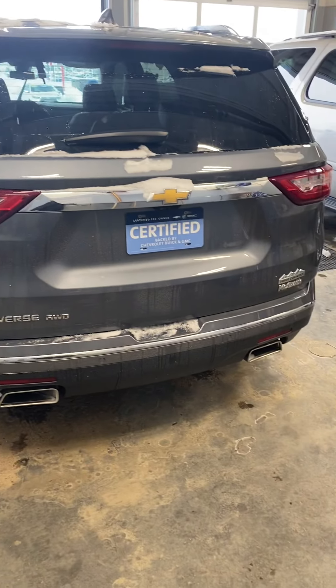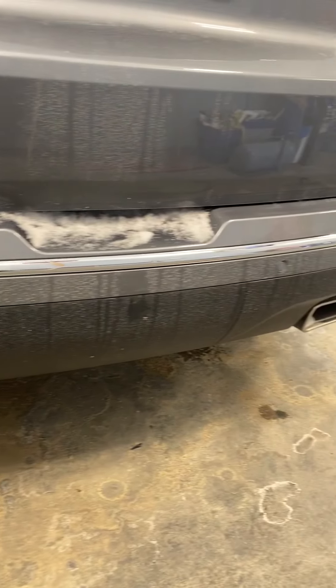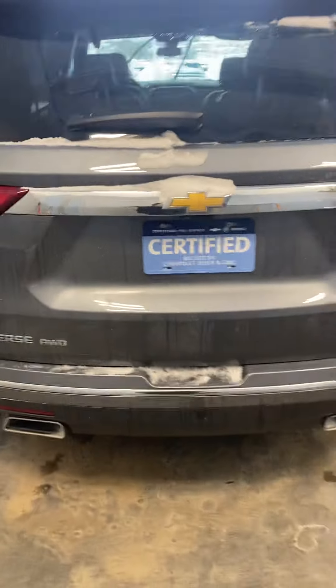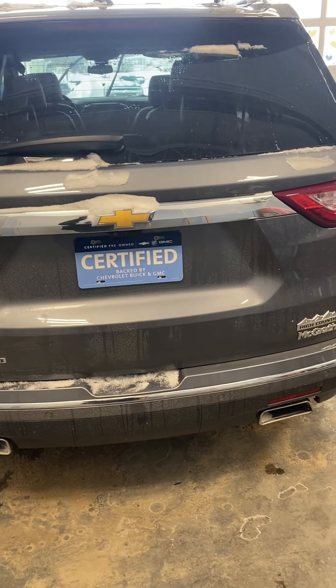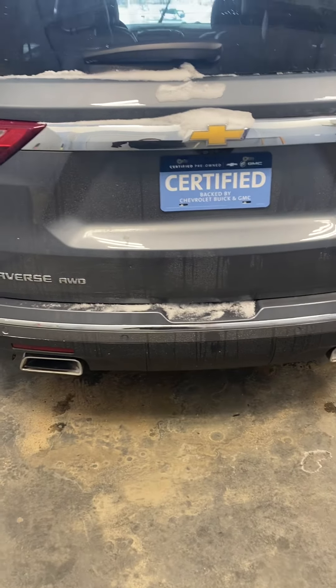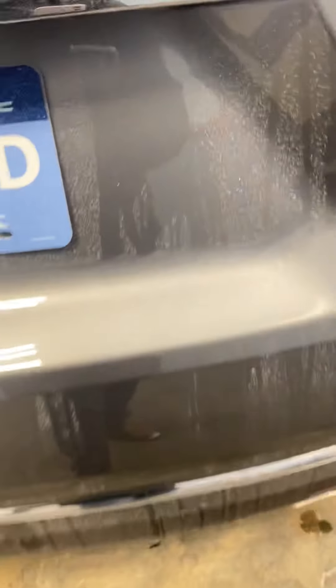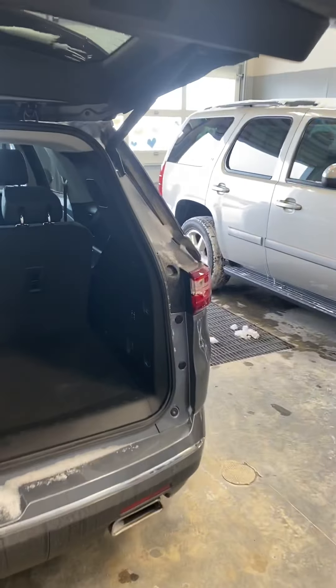Coming around to the back, this is the view of the rear itself. It does come with rear parking sensors and an eagle eye camera, as well as a backup camera. The eagle eye camera, when you're backing up, gives you a view all the way around the vehicle so you can see what's on the sides of you. It also has a power liftgate.